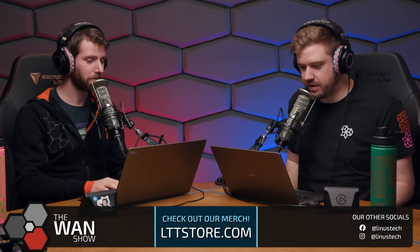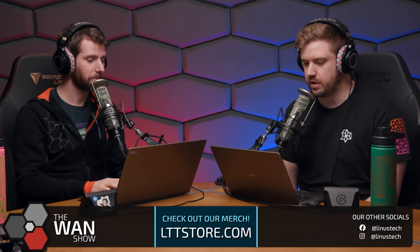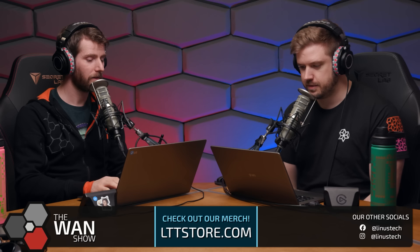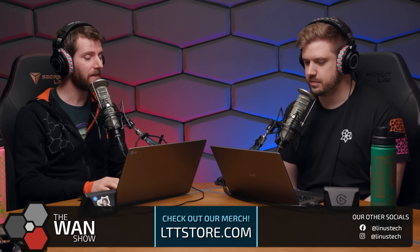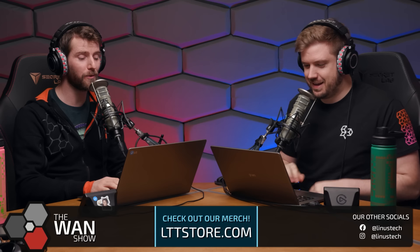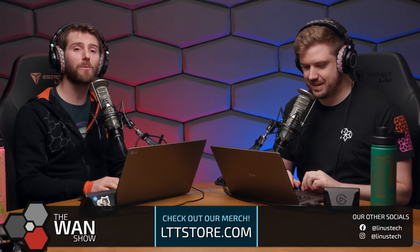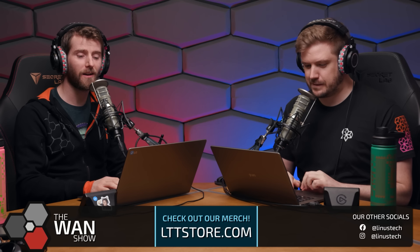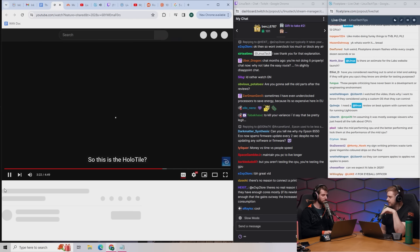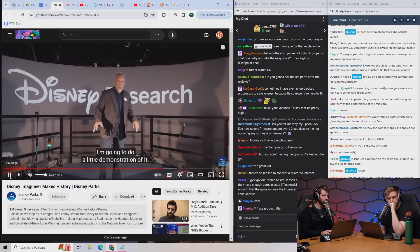Disney has unveiled a working model of what they're calling the world's first multi-person omnidirectional modular expandable treadmill floor. I intentionally have not watched this video yet because it sounds too good to be true, and if I was going to be disappointed I wanted it to happen in front of y'all. This is actually from last week, but it's sick.